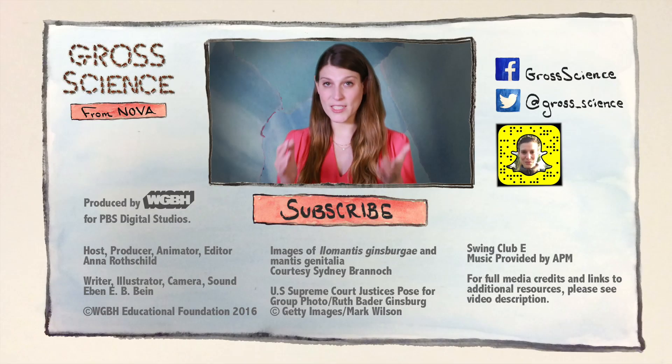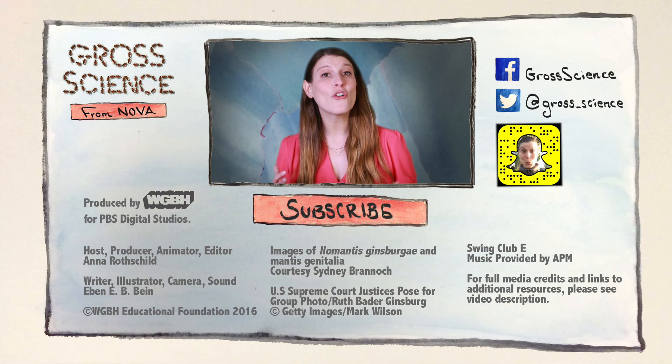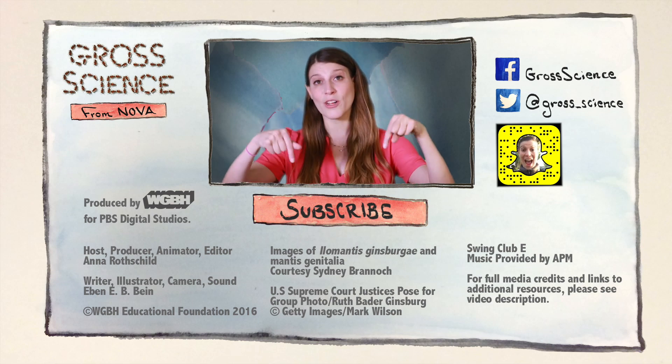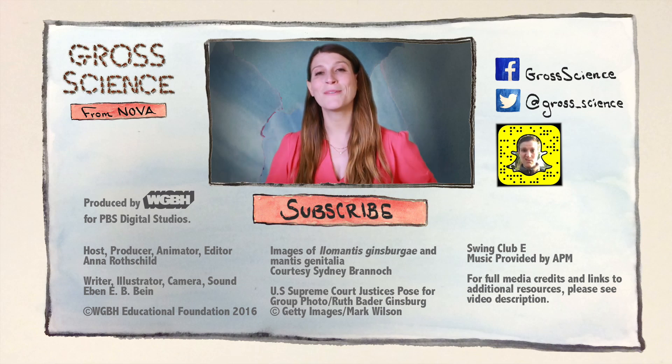If you want to know more about sex bias in science, head over to NOVA Next to check out Eben Bein's excellent article on the subject. I'll put a link in the description. And for more Gross Science, hit subscribe.